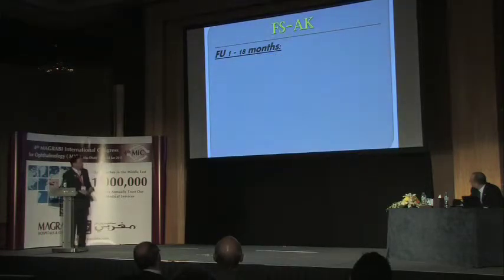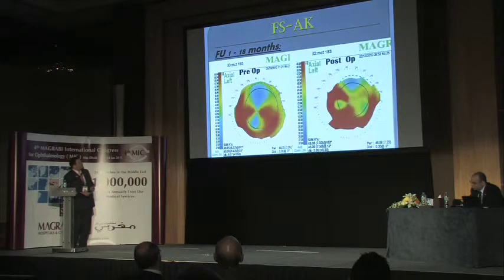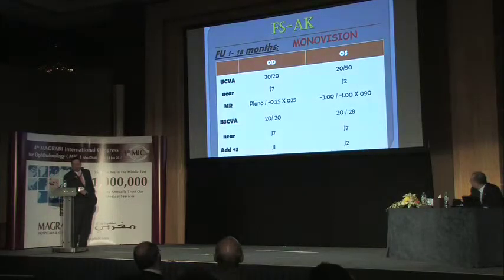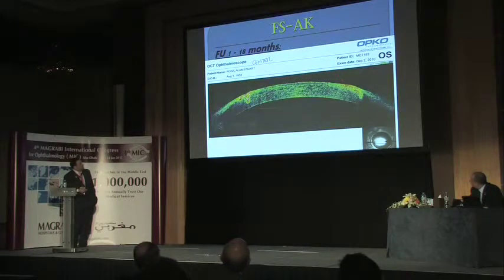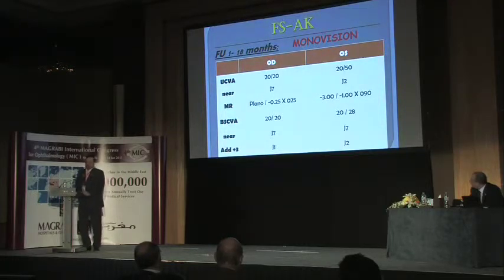You can see the preoperative and postoperative topography showing regularization of the central corneal area, enabling better vision. A Pentacam image shows the edges of the keratoplasty with the astigmatic keratotomy cuts, and an anterior segment OCT also demonstrates the cuts. The patient was very satisfied—he now has monovision, seeing near objects with the left eye and distant objects with the right eye. He said he was happy with this result and did not want further intervention.